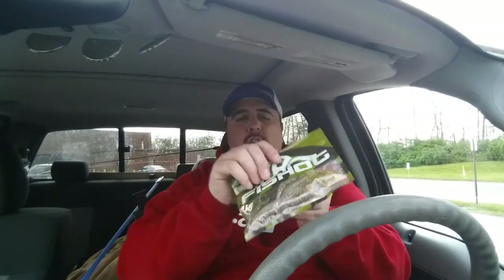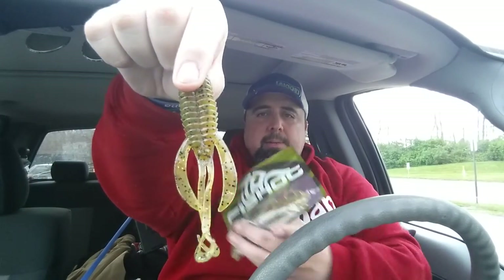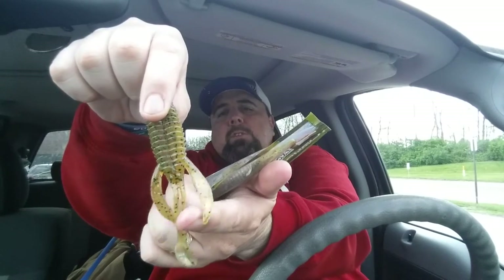Now here's another crazy one — another creature bait style. This is called the War Pig. I can't remember the color; it's a select color so whatever you get. The War Pig is similar to their beaver bait but it's got some longer tentacles for more water displacement. Really nice bait, and that's a five-pack.